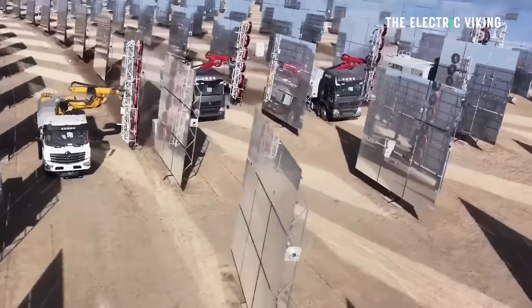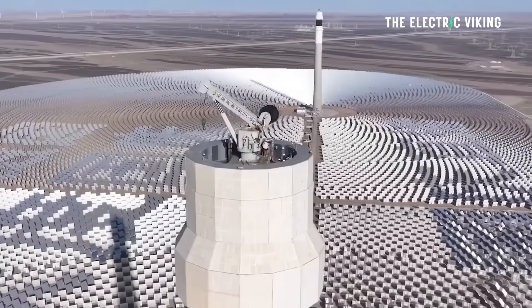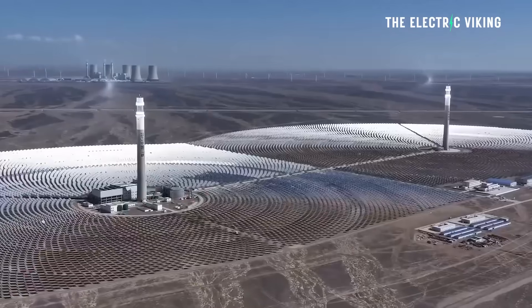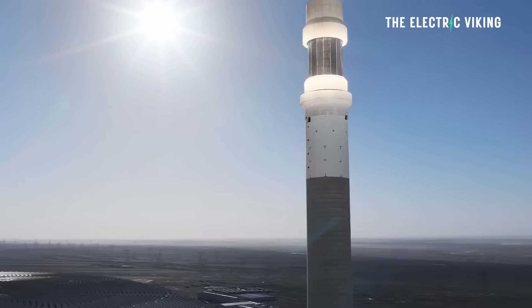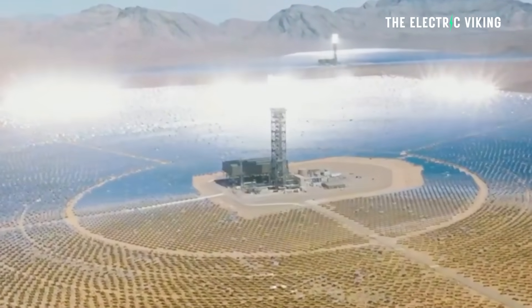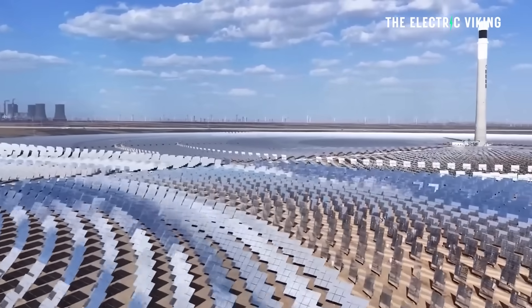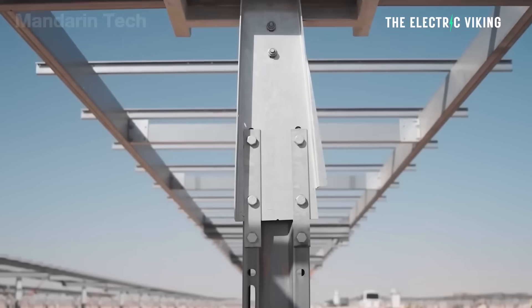The dual-tower design boosts overall efficiency by about 25% compared to conventional single-tower systems. In theory, two towers is great, but it's interesting to consider how this would scale with more than two towers. This works because each tower captures sunlight at different times of the day — like having solar panels on the east and west of your house, which in many places works better than just north. While the east tower collects sunlight in the morning, the west tower takes over in the afternoon. In addition, the two mirror fields overlap slightly, reducing the total number of mirrors required and cutting construction costs, as heliostats account for nearly 60% of the plant's total expense.